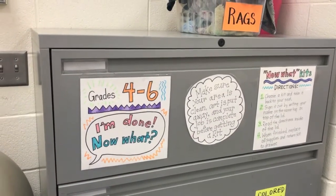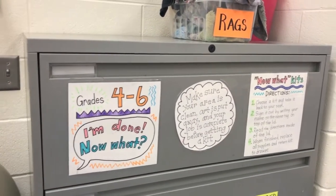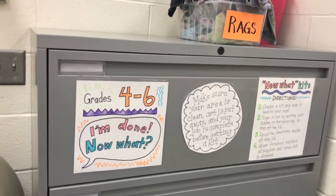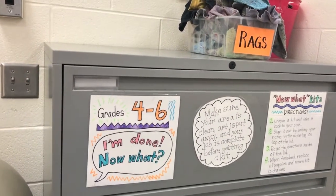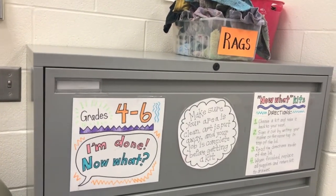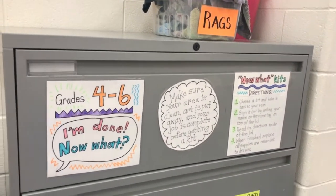In the top drawer are some items for students in grades four through six only. They are kits for students who finish their projects early. You must ask the teacher's permission before using them and make sure to read all directions in the kits.